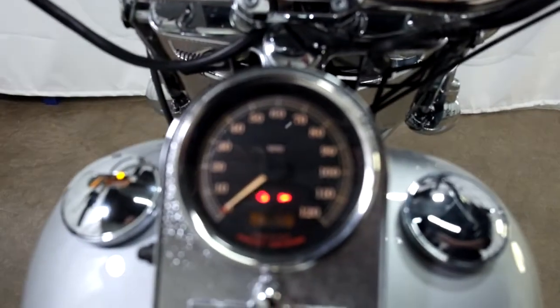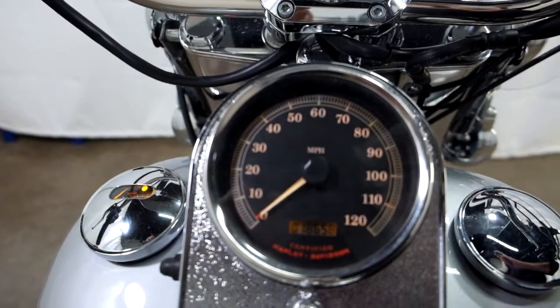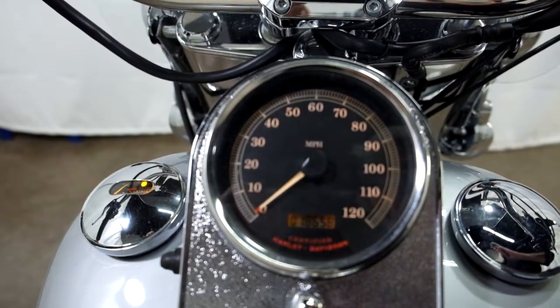All right, those are the miles — 18,658 is what's on it.